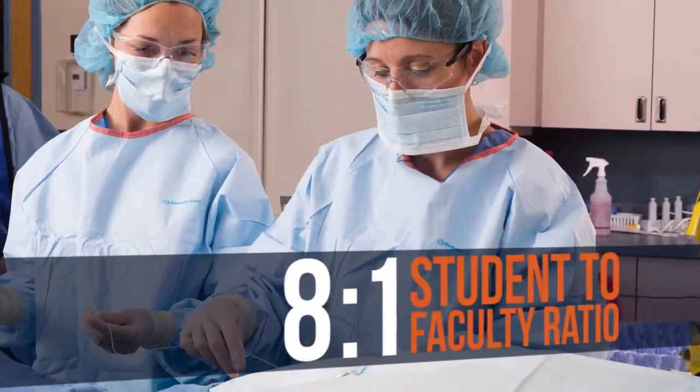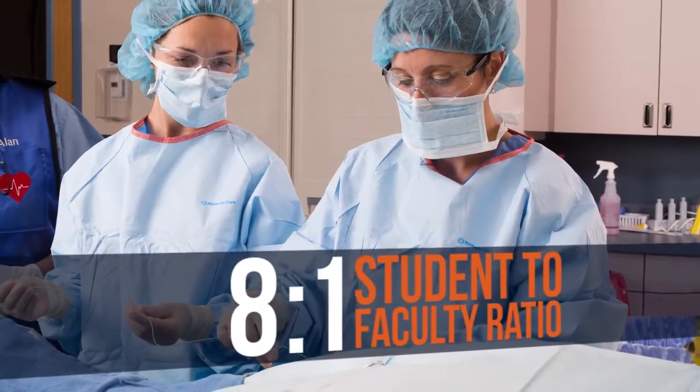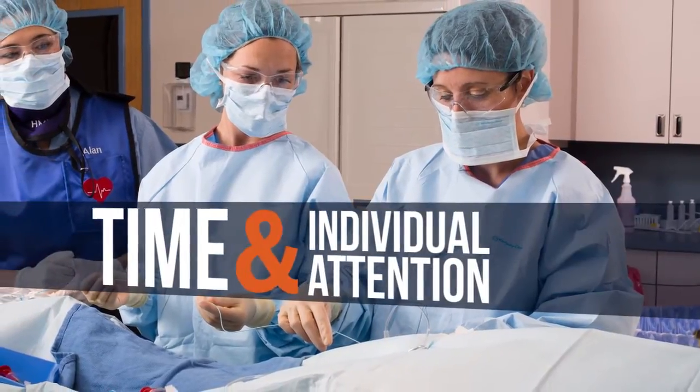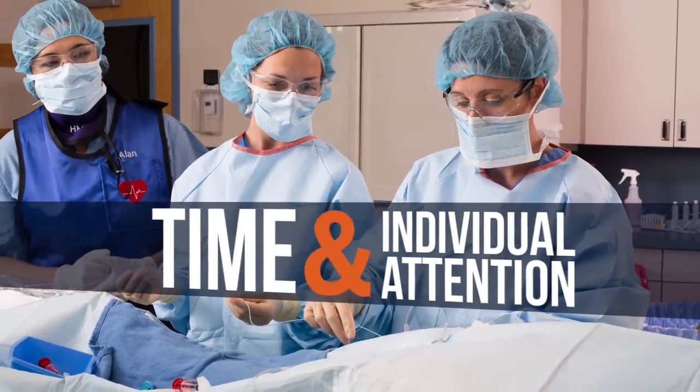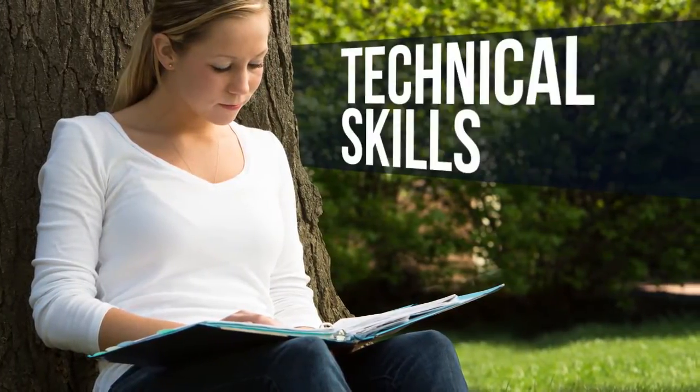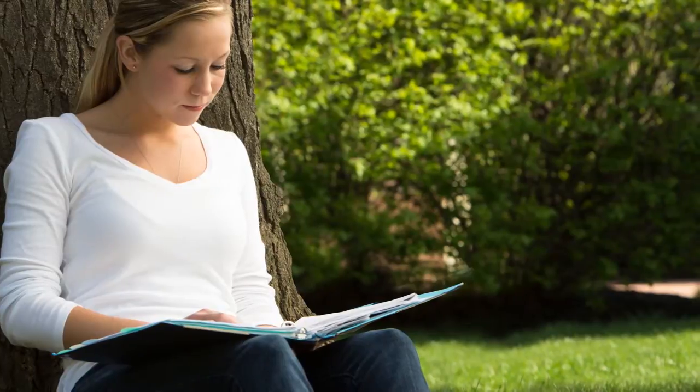With an average 8 to 1 student-to-faculty ratio during clinical rotations, students can count on the time and individual attention they need to be successful. They will gain the theoretical knowledge and technical skills they need for use in the health care setting.